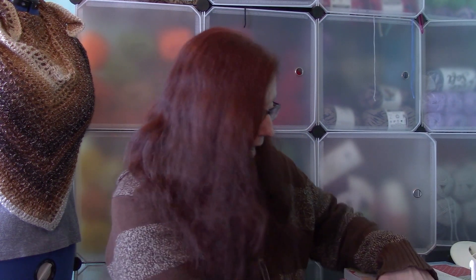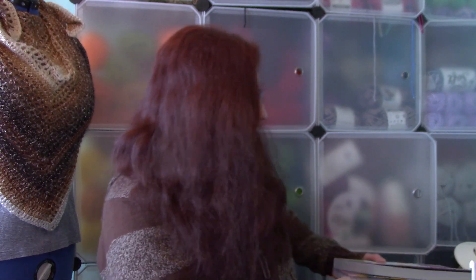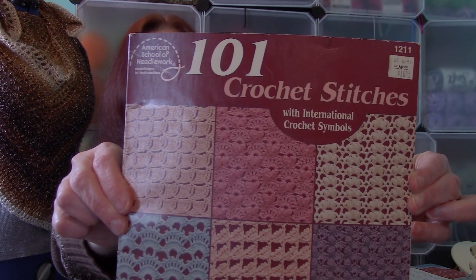One of the first books I ever got was a stitch book, and this was a really old book. It's called 101 Crochet Stitches with International Crochet Symbols, and here it is. I got this book way back in the nineties.